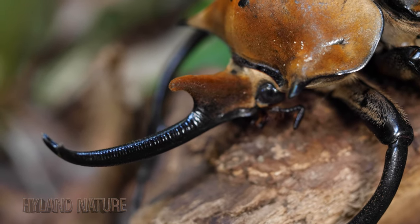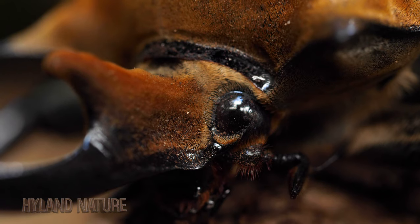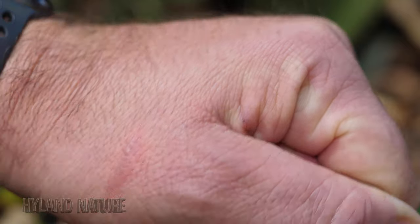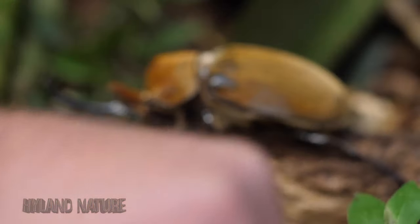In terms of characteristics that stand out for the order Coleoptera, the Elephant Beetle's two tusks and its massive size really make this beetle unique. For reference, I'm a six-foot-six man and this is my hand in front of one.